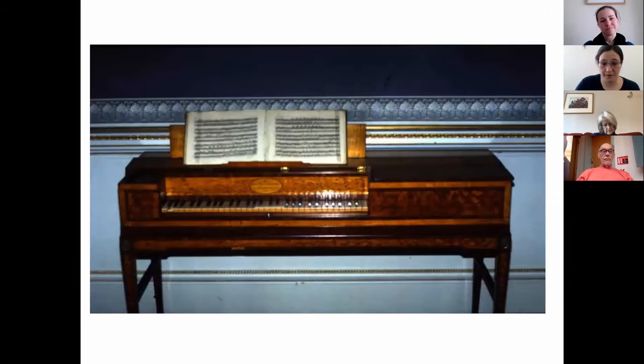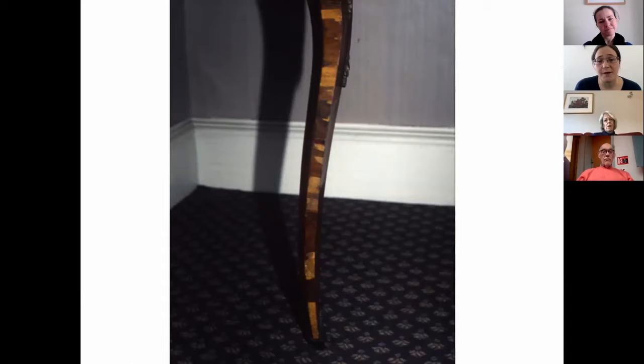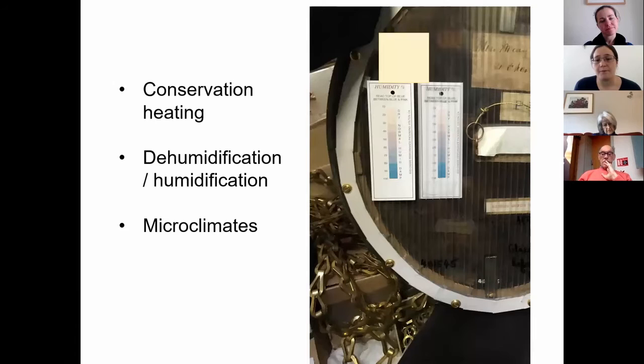This harpsichord's lid has warped out of shape, and the little catch securing the lid has broken because of the physical force of the warping. As well as warping, many furniture objects have veneers — a thin top layer of different wood applied for decorative effect — and because the two different woods expand and contract at different rates, they can become detached as this process repeats. You often get lifting veneers or loss to veneers during fluctuating RH conditions.